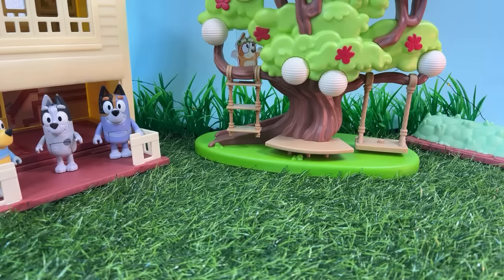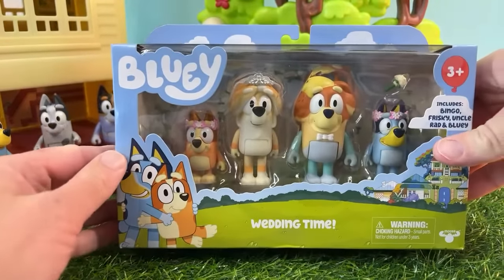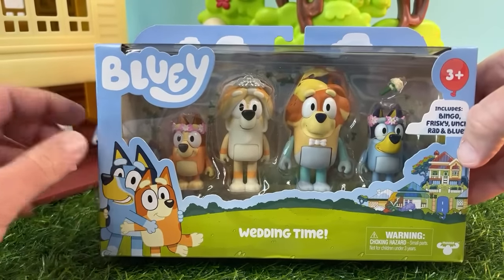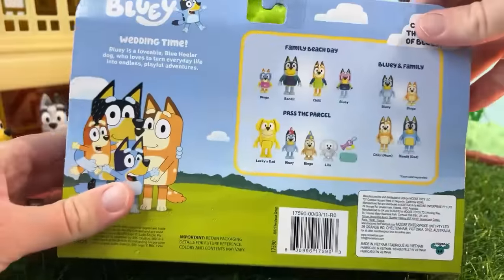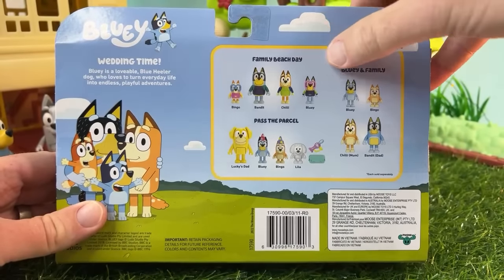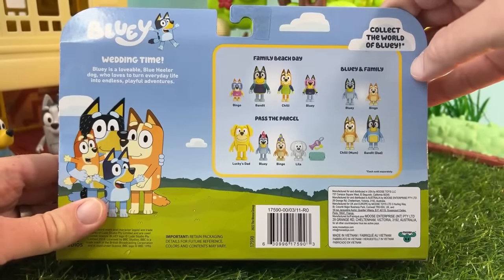As we're opening up, you've got your box. We'll take a look at the box again — the Wedding Time set. It comes with Bingo, Frisky, Rad, and Bluey. It's got a bouquet that Frisky can throw, and she's also wearing a wedding veil. On the back, there's no surprises for any new toys. In fact, we've got some of the old newer toys that just got released: the Family Beach Day and Pass the Parcel, and of course our Bluey and Family set.